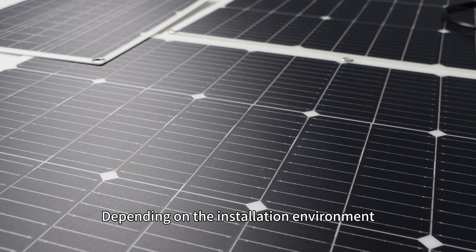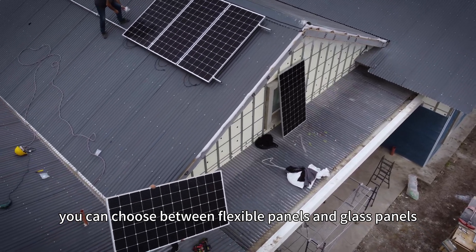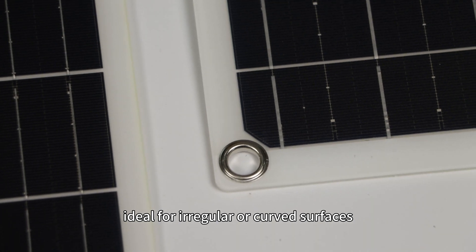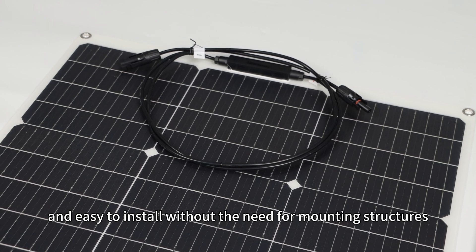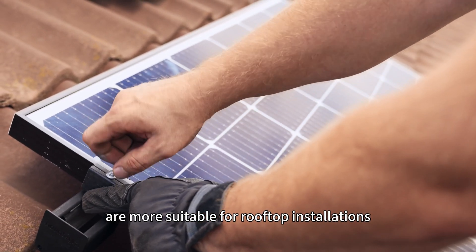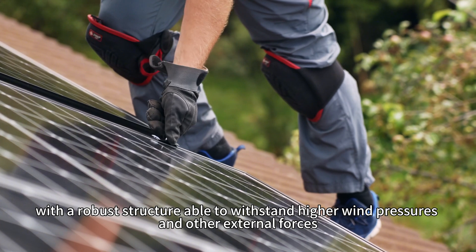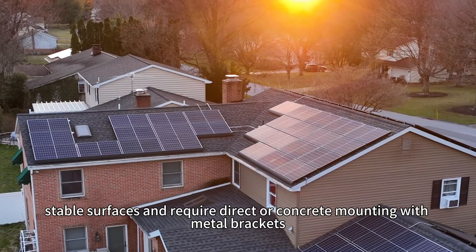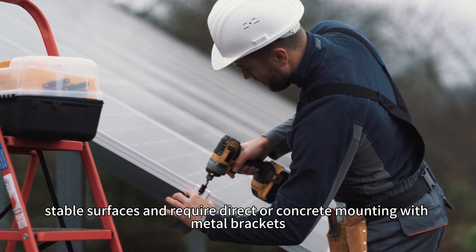Depending on the installation environment, you can choose between flexible panels and glass panels. Flexible panels are lighter, ideal for irregular or curved surfaces, and easy to install without need for mounting structures. Glass panels, on the other hand, are more suitable for rooftop installations with a robust structure able to withstand higher wind pressures and other external forces. They are typically installed on flat, stable surfaces and require direct or concrete mounting with metal brackets.